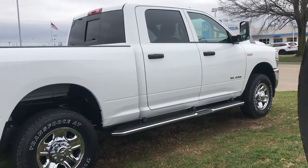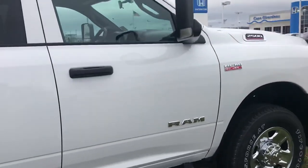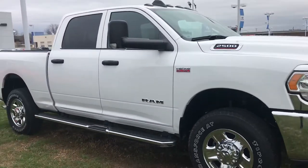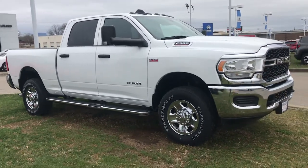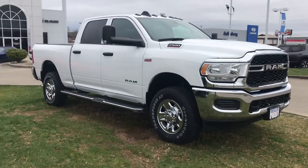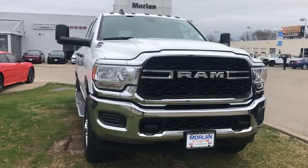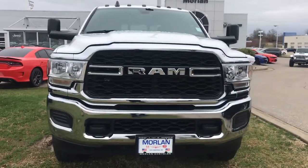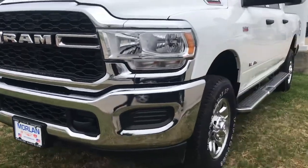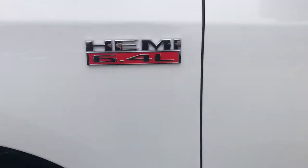It's a Tradesman level, so that gives you a pretty good value package. This one also has the 8.4-inch Uconnect screen as well as Apple CarPlay, which will let you mirror your phone on the screen. It does have the tow mirrors and you can see it does have the classic chrome look. You can see the steps right there, and there's its 6.4 badge.